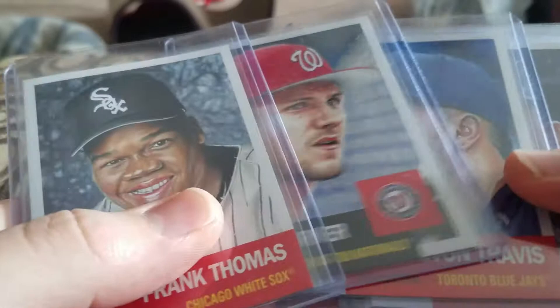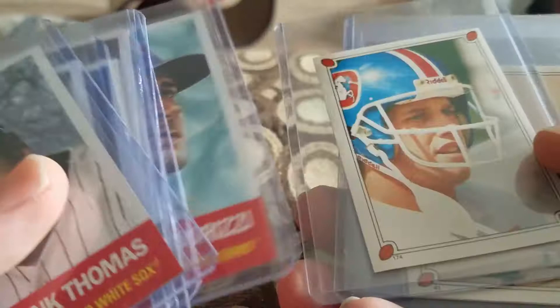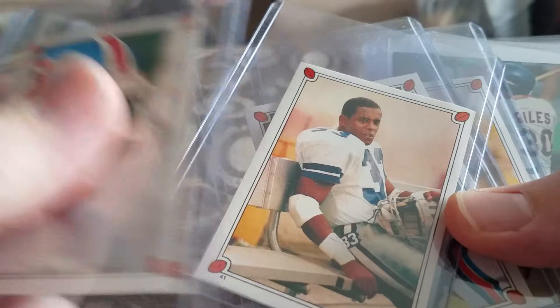I'm going to do the raw stuff first. I have the Thomas Turner and Travis Living set, then the Rivera, Lorenzen, Ordeza set. I've picked up some stickers — the '87 Topps stickers.